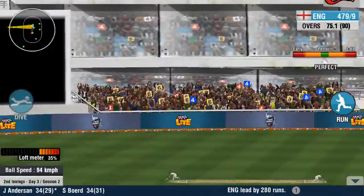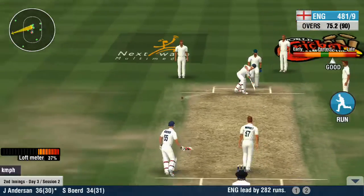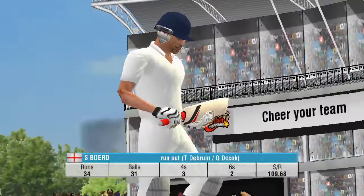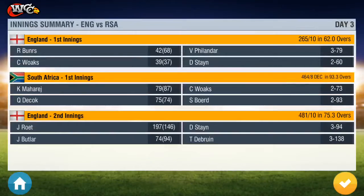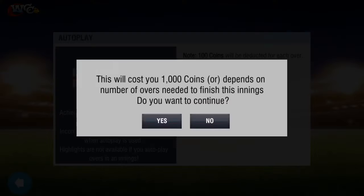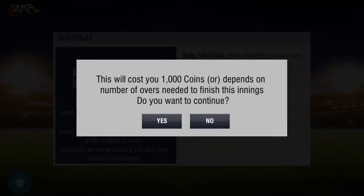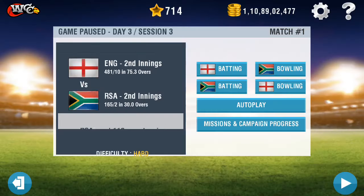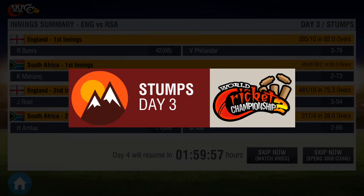An impressive stint by both batsmen. A quick couple from the batter — bet the bowler's not singing a happy tune. That's a good throw by the fielders. It's time to pack up as today's war continues tomorrow.